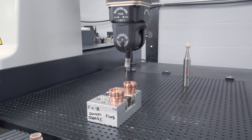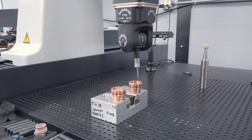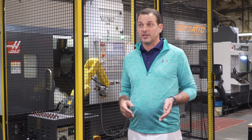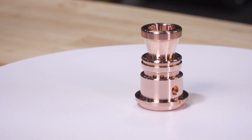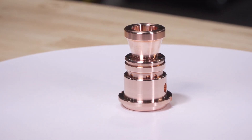We ended up increasing our production by about 250 percent. We were able to hold tolerances through first shift, second shift, and third shift. One of the machines we actually ran 72 hours without stopping, without a single problem.